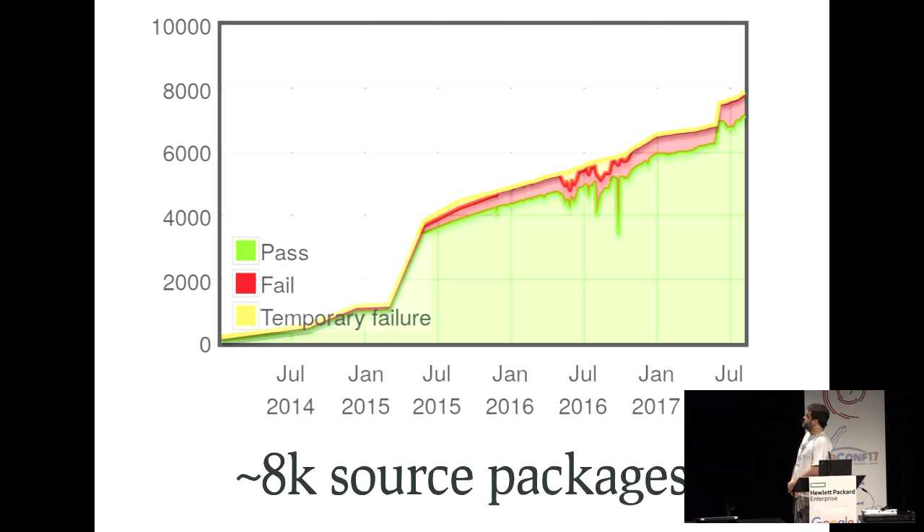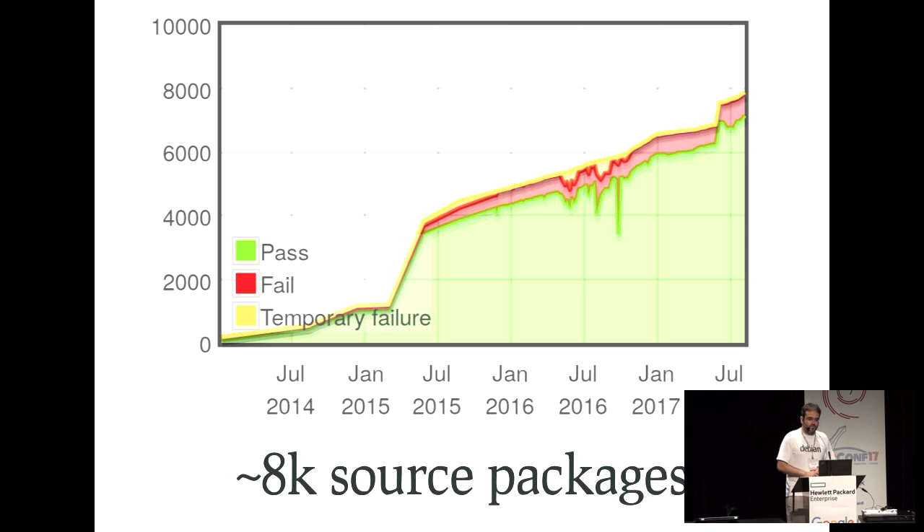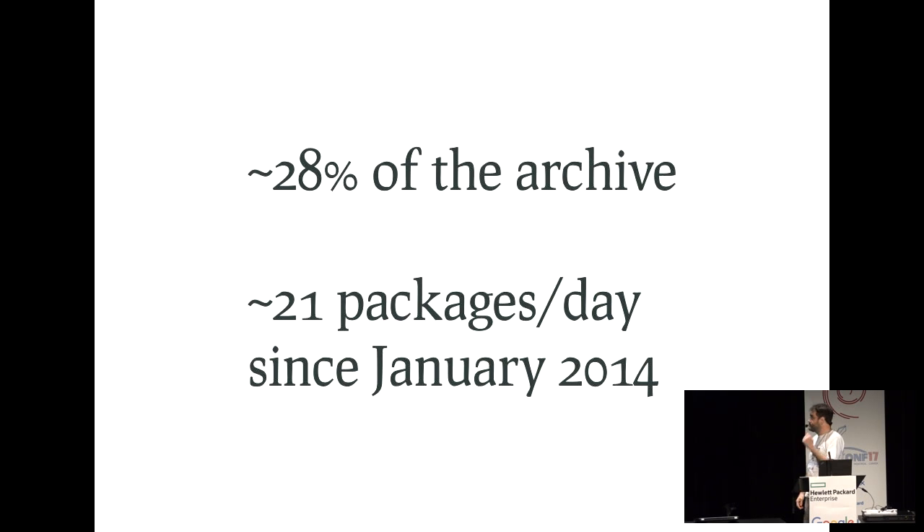Since 2014 we have been really improving our coverage of the archive. Right now we have more or less 8,000 source packages with tests. When we began, we had only 100-something packages with tests. We have been doing a pretty good job as a community to add coverage, and today we have more or less 28% of the archive. On average, we have been adding tests for 20 packages every day since then.